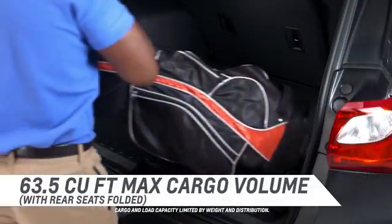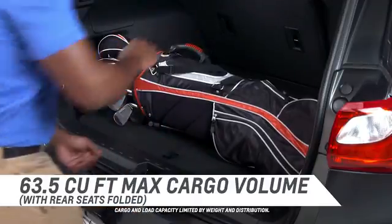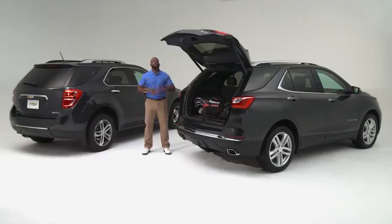Overall, there's plenty of cargo space. So, no matter where you go, the 2018 Equinox is a hole-in-one, helping you carry cargo with ease, convenience, and flexibility.